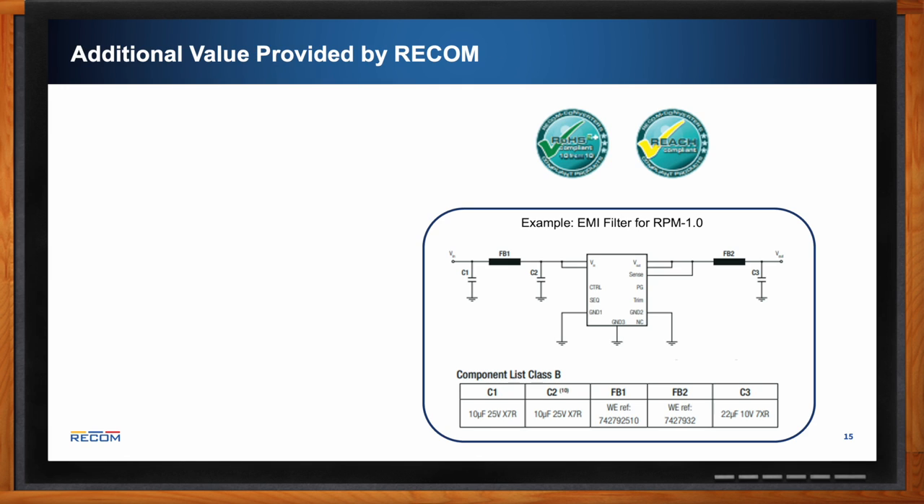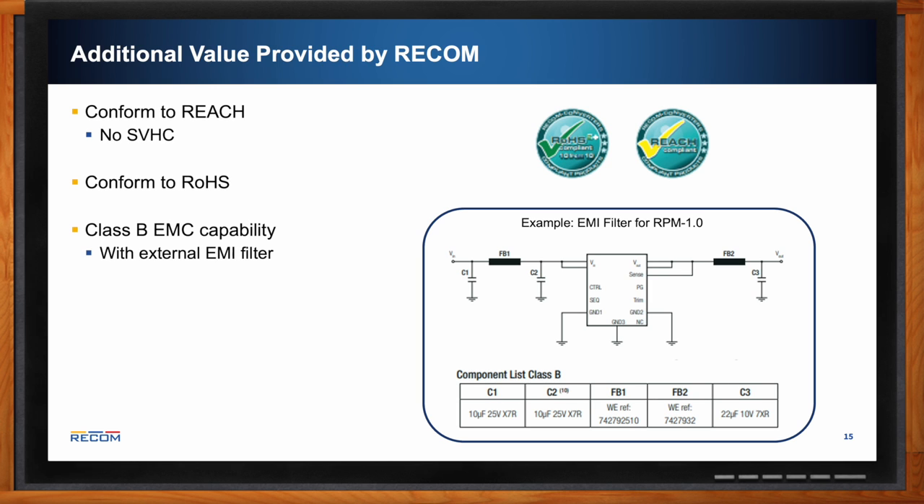Additional value from RECOM includes all parts conforming to REACH and RoHS, as well as EMC Class B capability when using an external filter. External filters are very basic, requiring just a few easily accessible components such as resistors and inductors — the example shown is for the RPM. RECOM also has tech support available via email, which is heavily monitored, so feel free to send questions about any RECOM products.